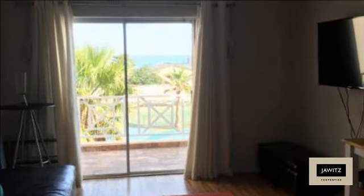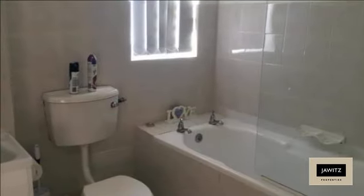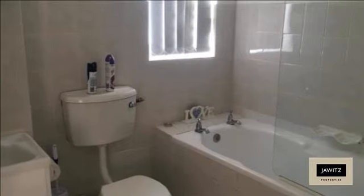Views of Table Mountain and partial ocean view. The bedrooms have built-in cupboards, but the master bedroom also has a dressing table, which is an added bonus, and sea and mountain views.